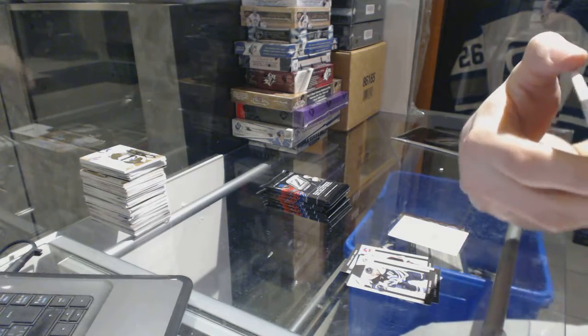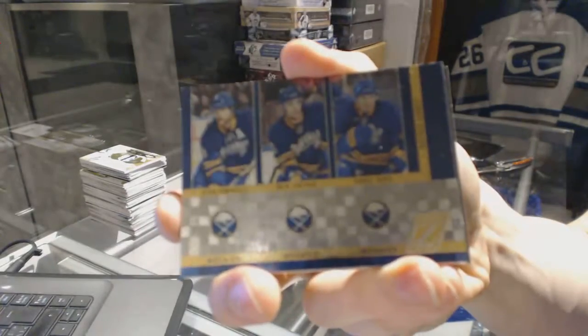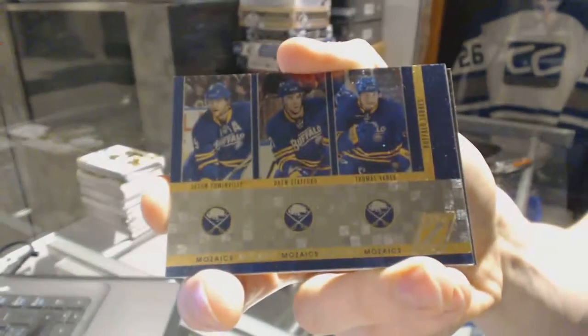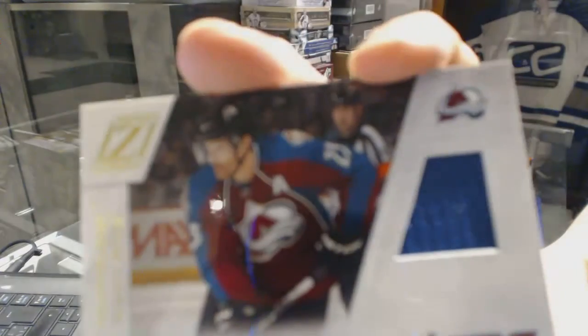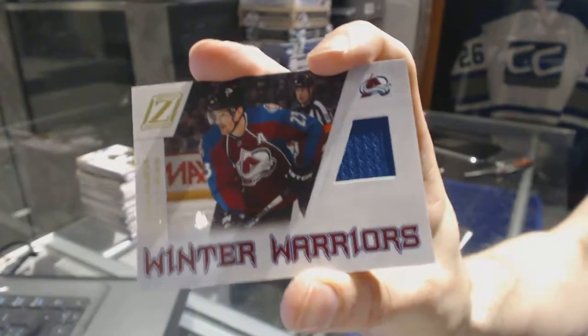We've got a Mosaics Triple for the Buffalo Sabres — Jason Pominville, Drew Stafford, and Thomas Vanek — and a Winter Warriors Jersey for the Colorado Avalanche's Milan Hejduk.